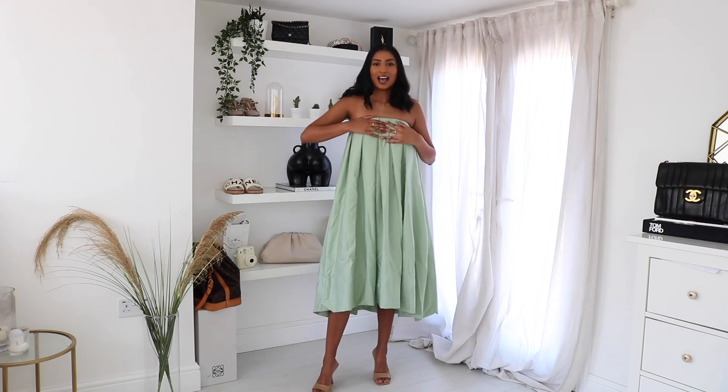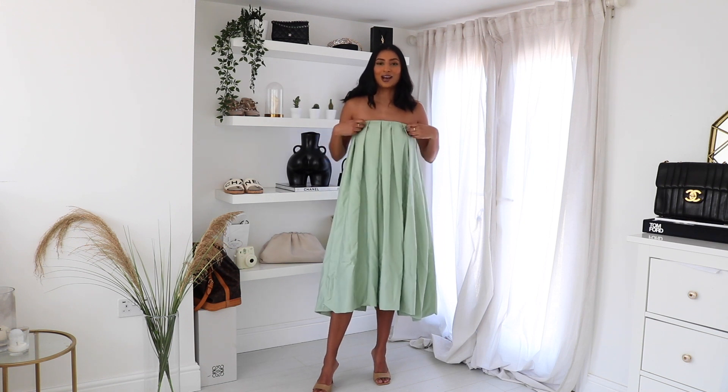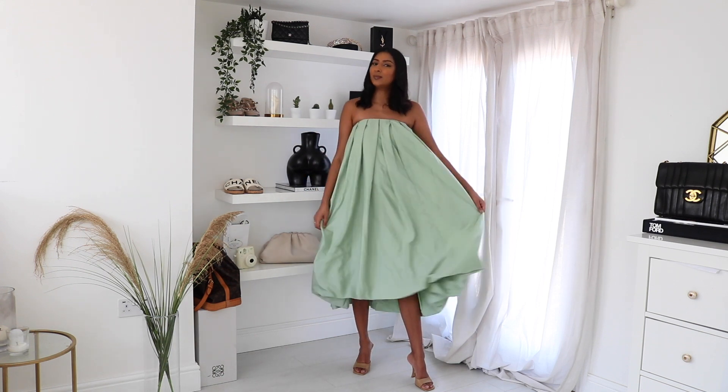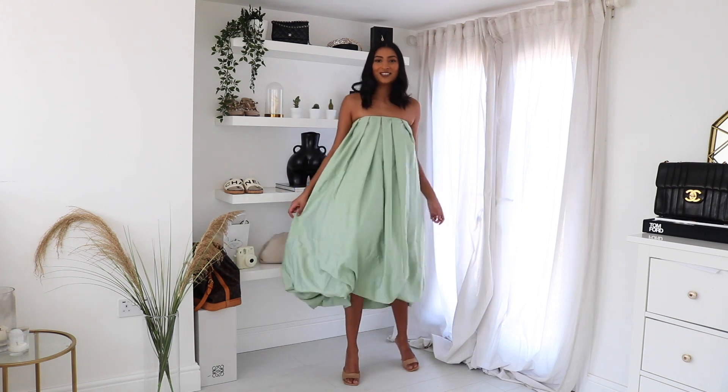The thing that drew me to this dress was the fact that it was so different, and it literally looks like a bath towel. You know when you get out of a bath and you wrap a towel around you? That's what I feel like. But I feel like some people could pull this off. What do you guys think about this dress? So weird.